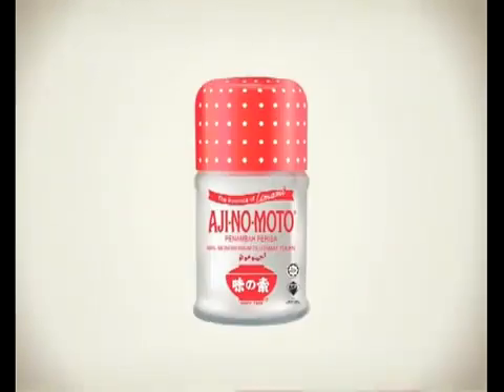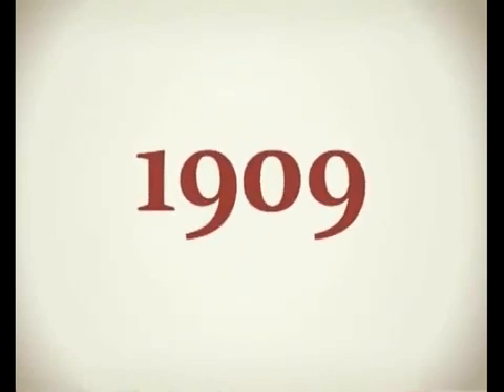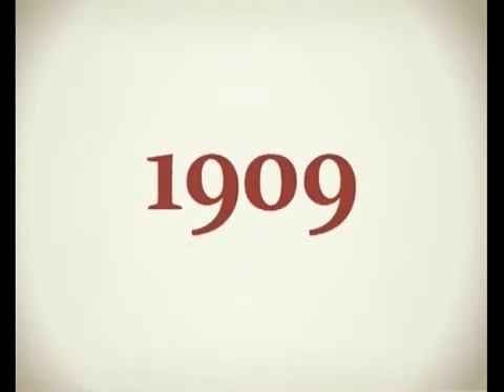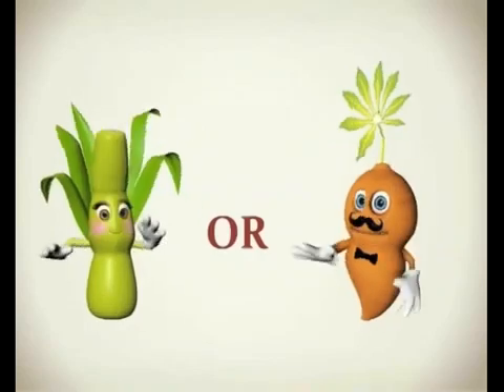So how do we make Ajinomoto? Ajinomoto is the first and world-renowned brand of monosodium glutamate, or MSG, in the world, created in 1909. At Ajinomoto, we use only the most natural ingredients such as sugarcane or tapioca in our production.